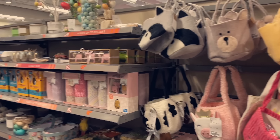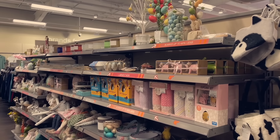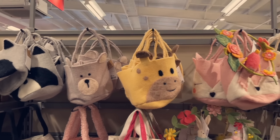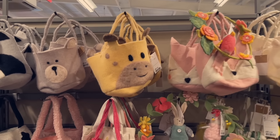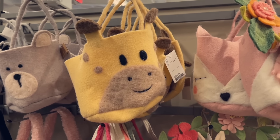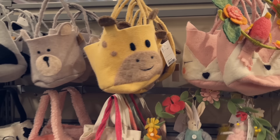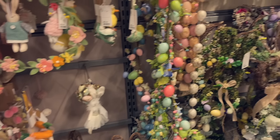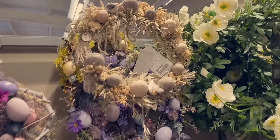This is in TK Maxx — it's amazing. There are so many cute Easter bits. Look at these little baskets I found for egg collecting. This giraffe one — I feel like I need to get it because it looks like his little cuddly toy called Raisin. There's so much cute stuff — look at all these wreaths!